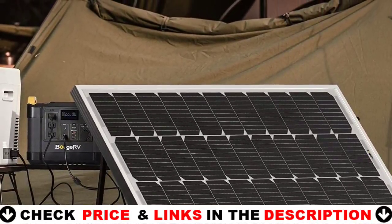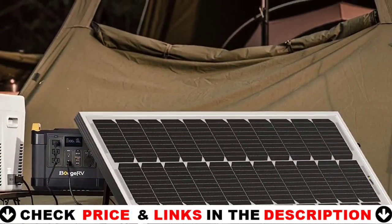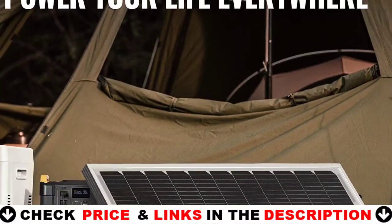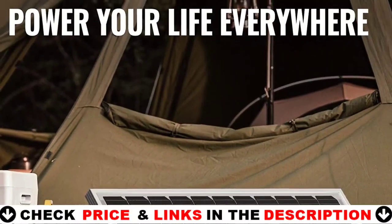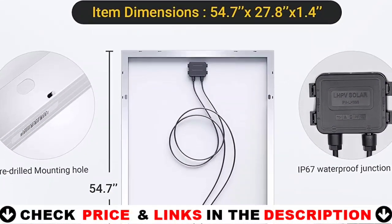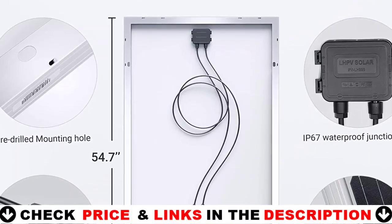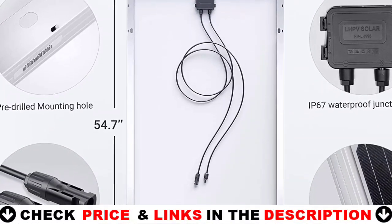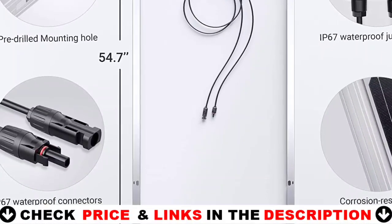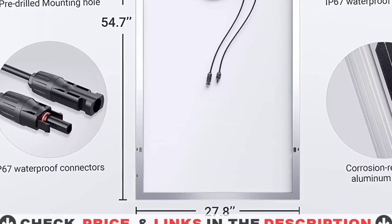The Bouj RV 200 watts solar panel passes the stringent EL test with no obvious faults or microcracks. Other class B and C cells will have visible fractures. The actual output of the solar panel is determined by the cell grade. Bouj RV strong 200 watts solar panels can handle severe wind and snow loads and work well in low light conditions. Corrosion resistant aluminium can endure changes in the outside environment and extend its service life.